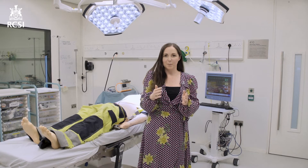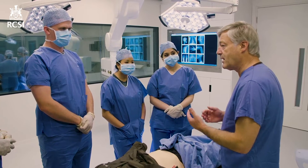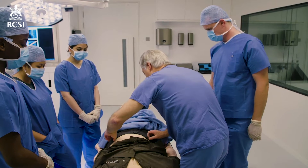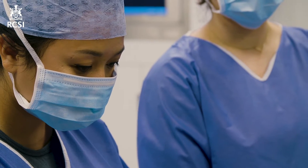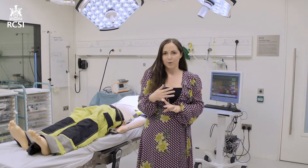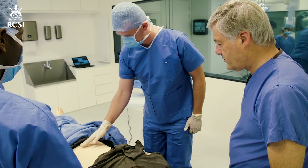Here we are in our mock operating room, or mock OR, which can also play a role as an emergency department or ICU setting. Here you will have the opportunity to come in and put your clinical training to work, but not just to practice your clinical skills — also to focus more on human factors elements. Things such as teamwork, communication skills, conflict management, or potentially even breaking bad news to a patient.